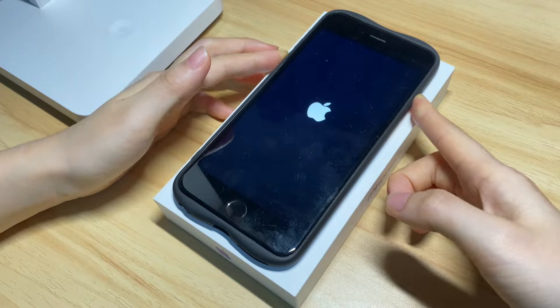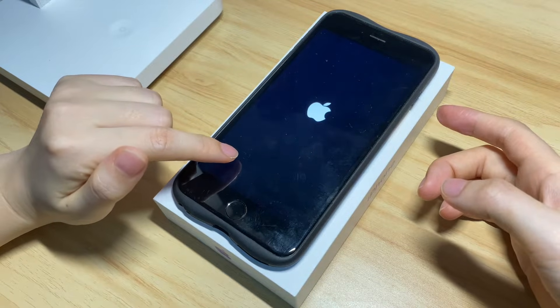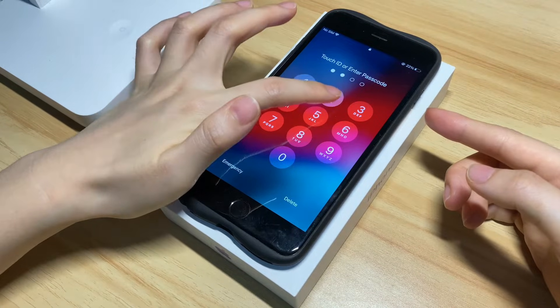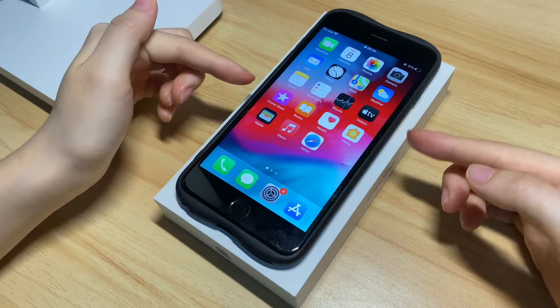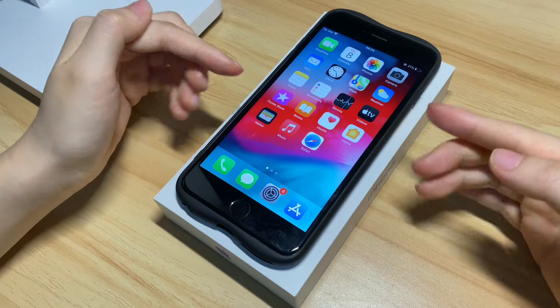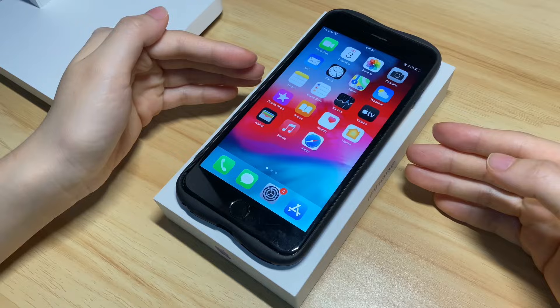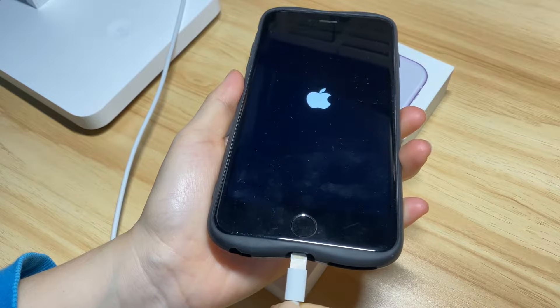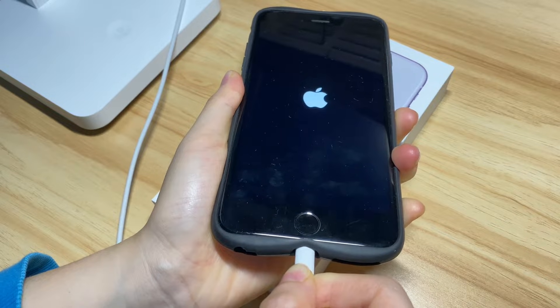The Apple logo shows up — release both buttons. It should now reboot, then get to the home screen or lock screen. This can be done to fix the boot loop issue even when the home button is broken. Note that if your iPhone 7 has been stuck on the Apple logo and boot loop for hours, you'll need to let it charge for at least 30 minutes before forcing it to reboot.